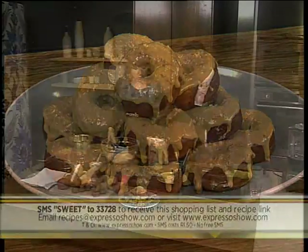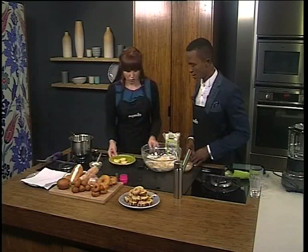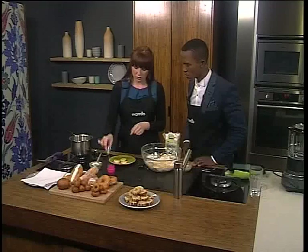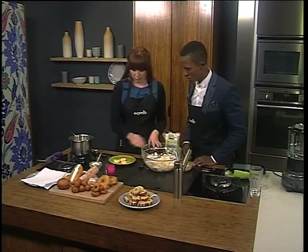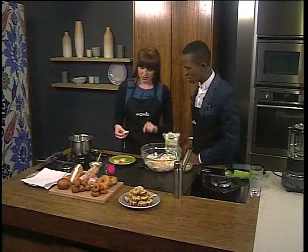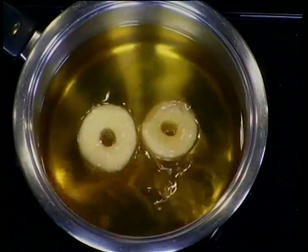After you've mixed it in and you've got that nice consistency it's going to look like this. We're going to roll it out and then cut out rings — I've used a little cookie cutter and the end of a piping nozzle to get the hole in the middle. Then you let those rise until they're doubled in size. Roll it out with a rolling pin — not too flat. And then pop them in some hot oil and fry those.